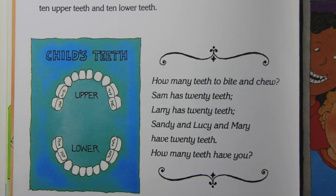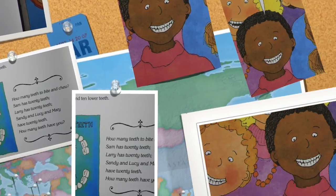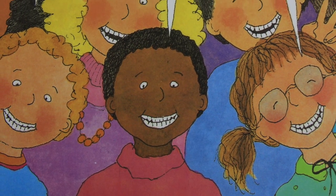Larry has 20 teeth. Sam and Lucy and Mary have 20 teeth. How many teeth have you?